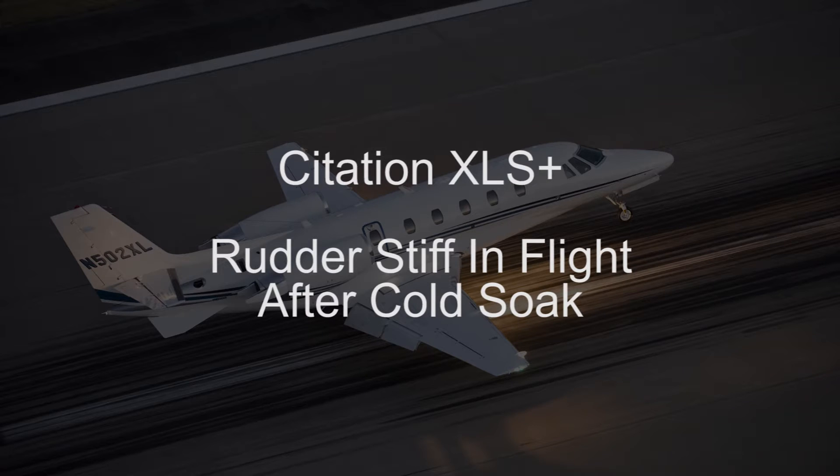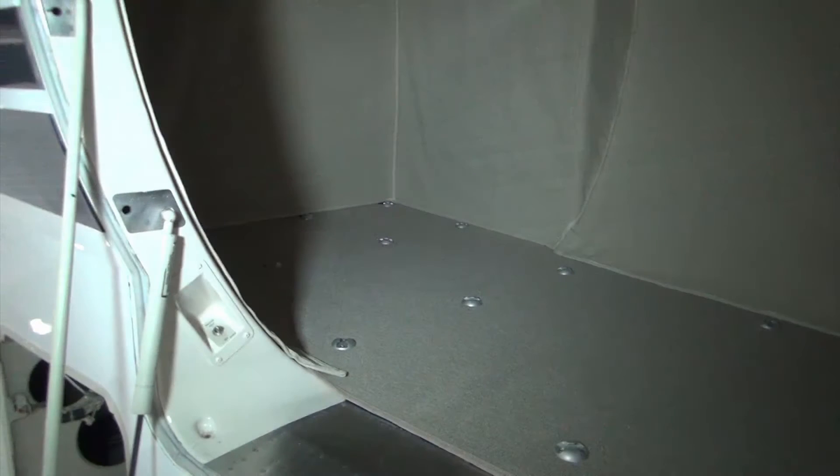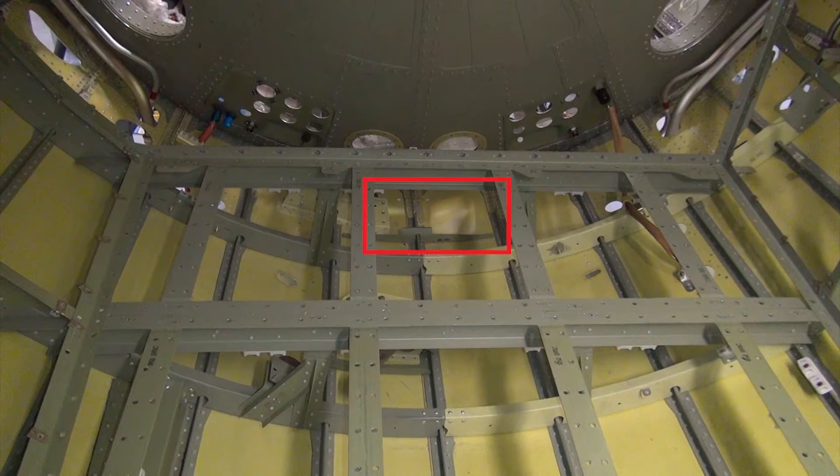Cessna Citation customer service has received reports of elevators and rudders being stiff in flight after a long cold-soaked flight. The particular aircraft in question were both reported to have sat in heavy rain for several days prior to flight, and after an uneventful landing it was determined that water was trapped in the belly of the aircraft.